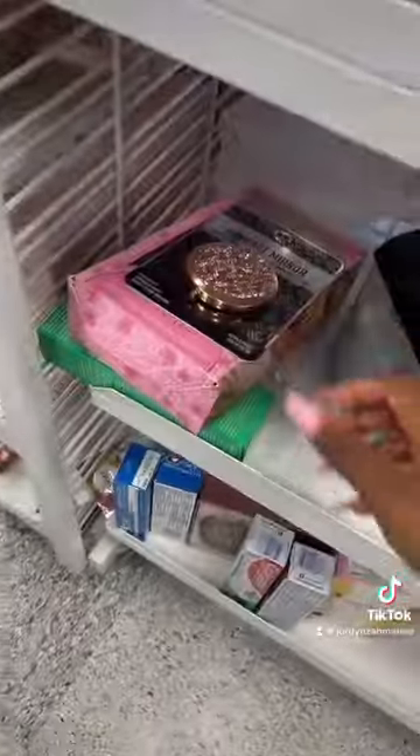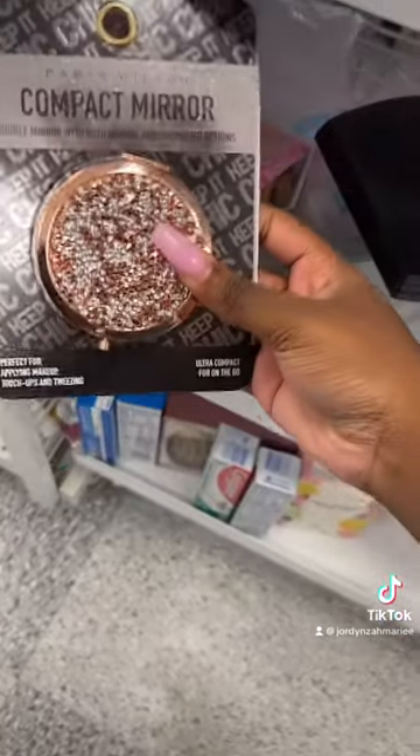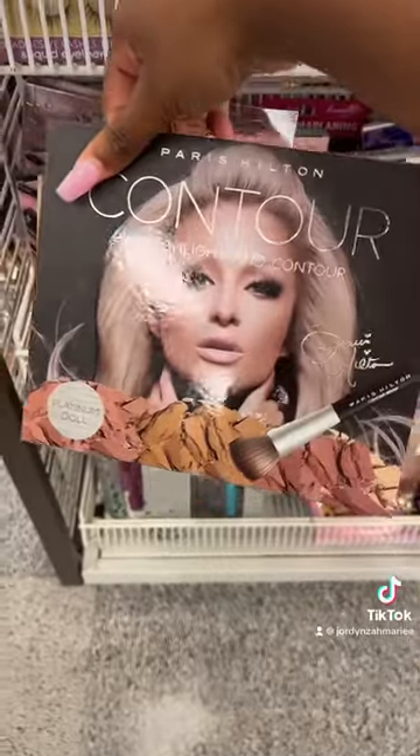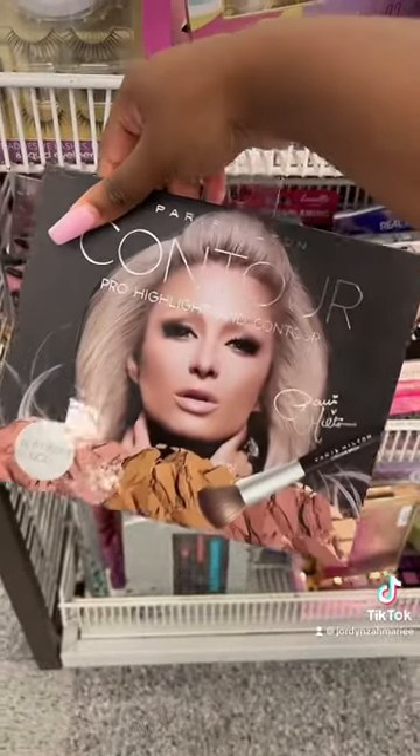Look at this Juicy Couture bag. Oh, look at this Paris Hilton compact mirror. Look at this Paris Hilton highlight and contour palette — I need that.